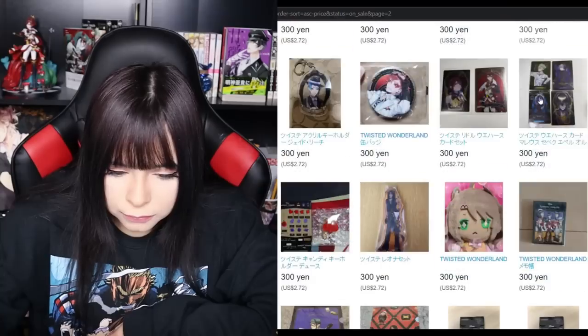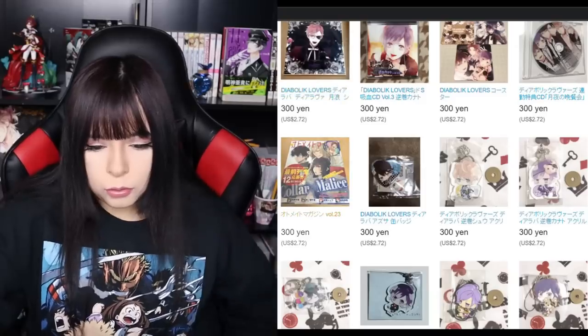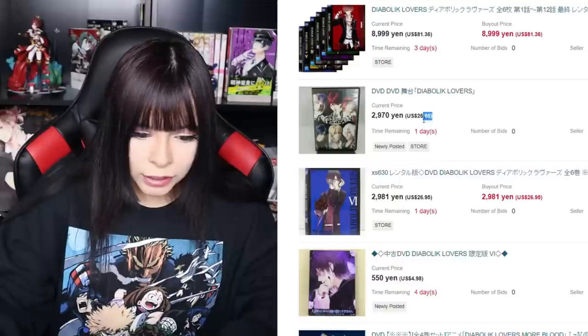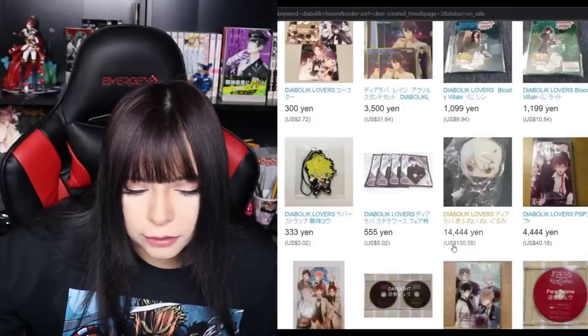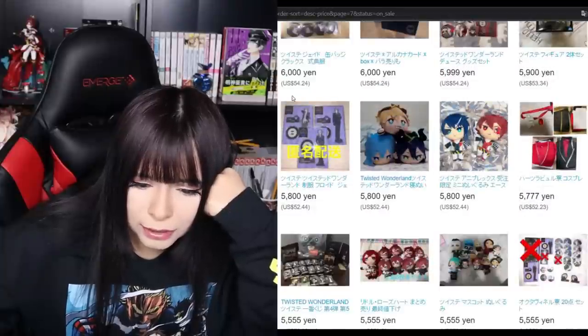I went on the website and spent literal hours just scrolling through all of the items from Twisted Wonderland, Obey Me, Diabolic Lovers. I had so much stuff in my cart, it was not funny. I found so many items that I bought previously for like half the price on Yahoo Auctions. I was so mad. But there were so many different things being sold on every single website — I could be on this site all day.